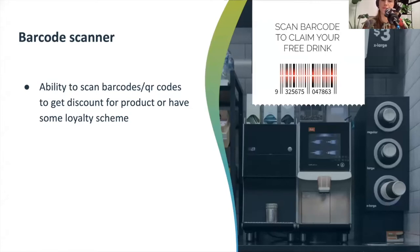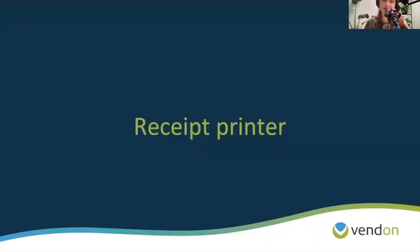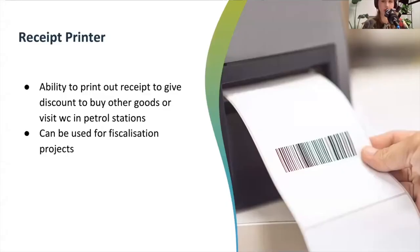Next up is our receipt printer. It's pretty straightforward — it looks like a receipt printer you'd see at a cash register, just made specifically for vending and coffee machines. What's great is that we can add any barcode, any QR code, plus your logo. Our receipt printer can work in multiple scenarios — really in any way you can think of.